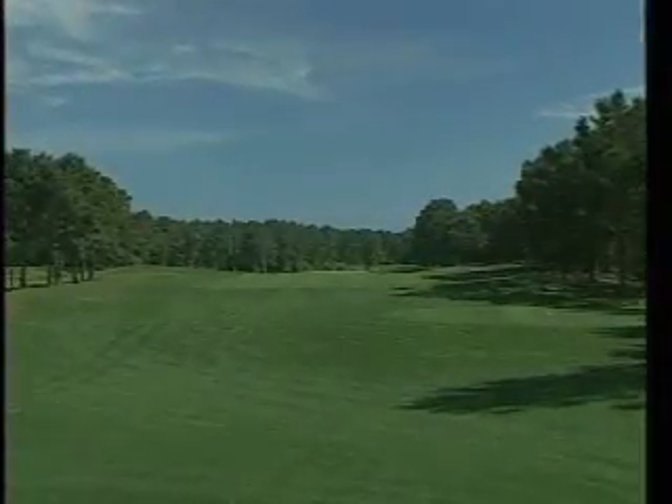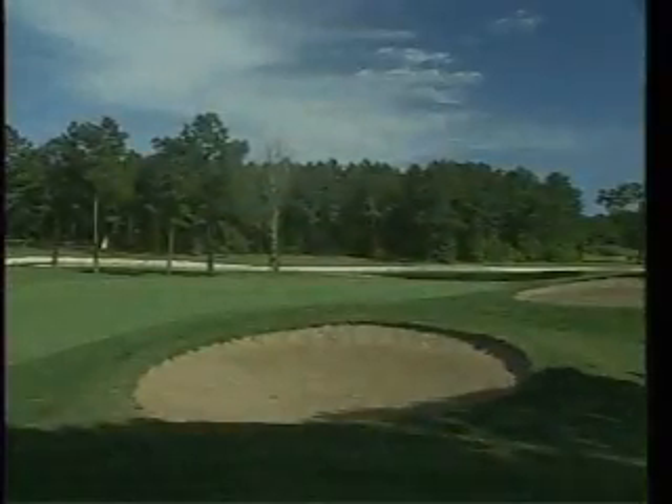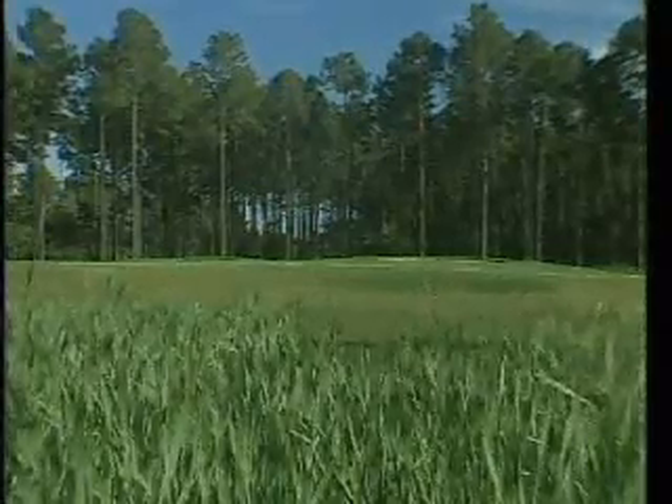The North course will give you a feeling of peaceful seclusion and features generous rolling fairways, large undulating greens, and numerous grass bunkers, all of which give the course a taste of Scottish links golf.